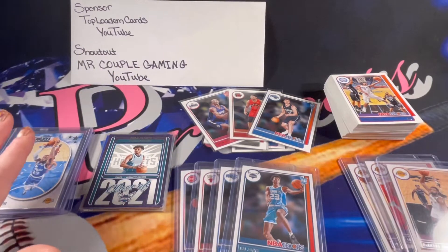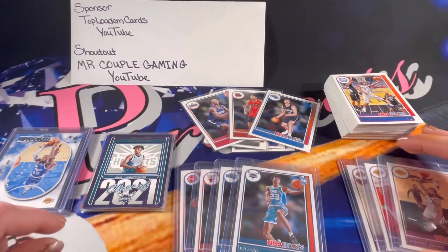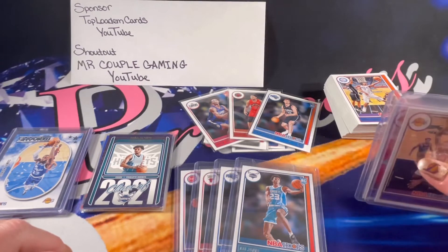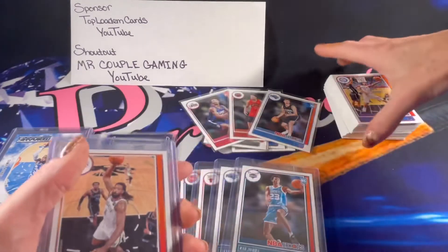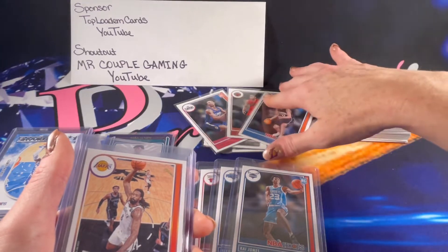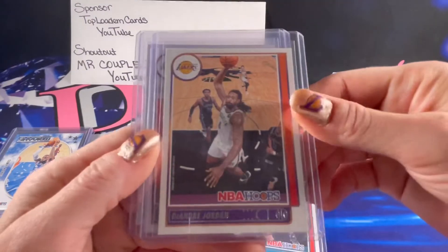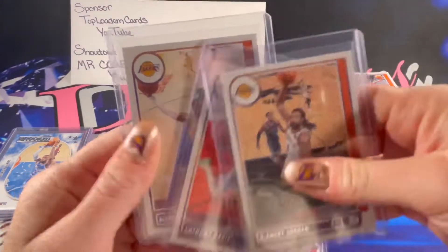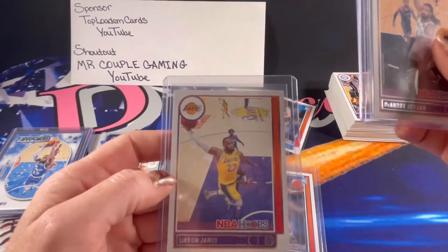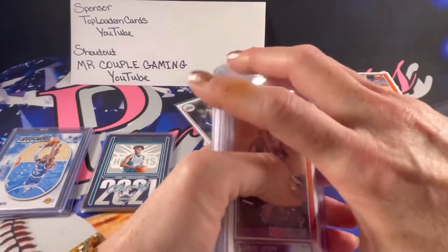Overall this was a really fun box — a really good box. Pretty excited. We pulled quite a few of Top Lodum's PCs — he PCs the Lakers and LeBron James specifically. If there were any of these base cards that you've seen and wanted sleeved or top loaded, let me know, I can absolutely take care of that. We did get the DeAndre Jordan, Anthony Davis, and of course LeBron James, which is not only his PC team but his specific PC player. Really awesome, really fun.